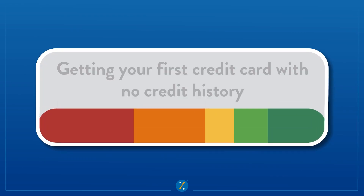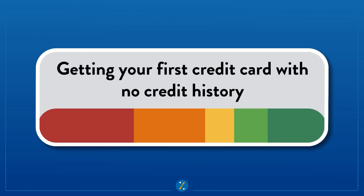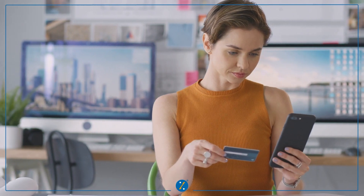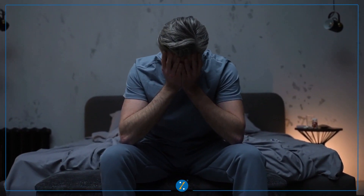Hello and welcome to Bank Bazaar. In this video, we'll tell you how you can get your first credit card without having a credit history. We understand that credit cards are of utmost importance in today's world. But what if you don't have a credit score? Worry not — we'll guide you through a process and tips to get your first credit card without having a credit history.